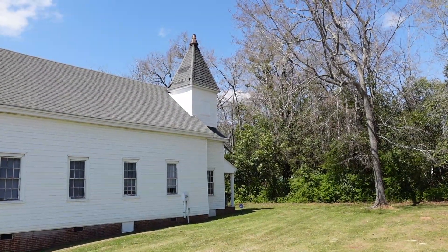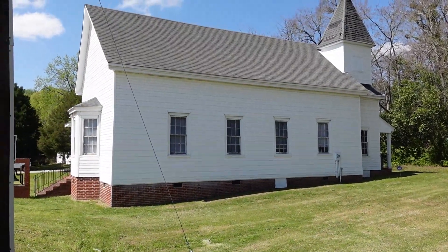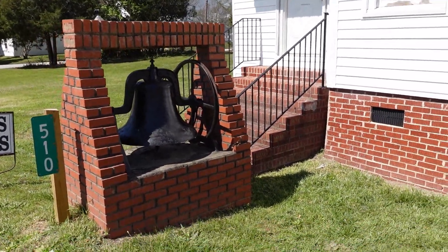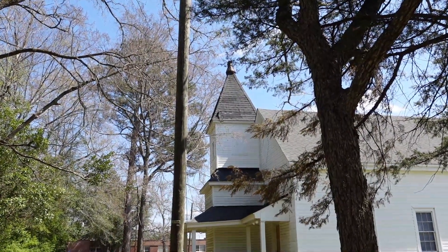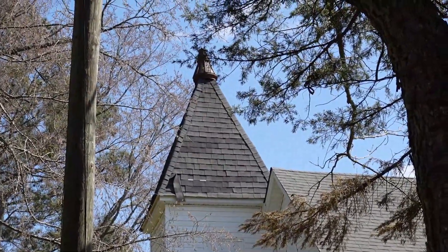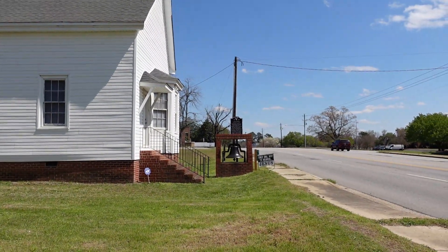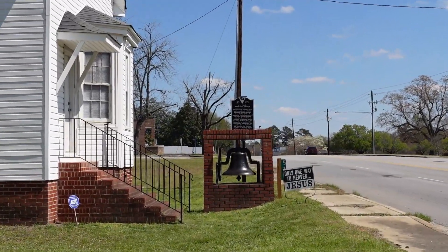The Mount Tabor Methodist Church dates to the early days of emancipation. According to local tradition, a group of freed people met here under a brush arbor; the first church was built in 1868. This present church dates to 1878 and was built by members of the congregation. The frame building features an off-center tower with a pyramidal roof. The original bell has been removed but still remains here on the church grounds.